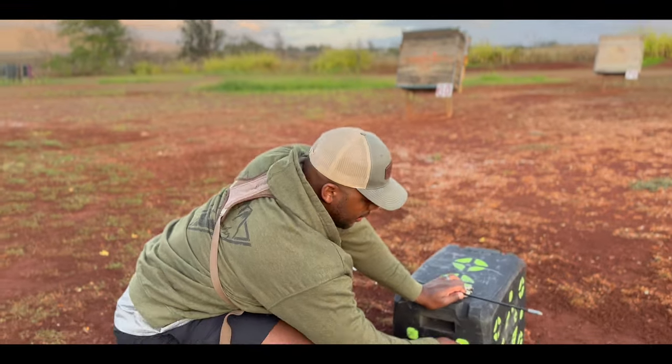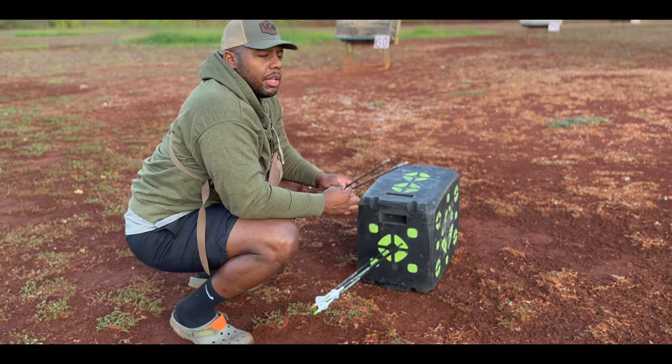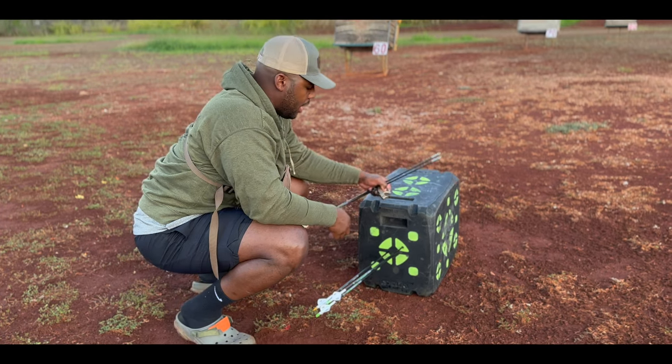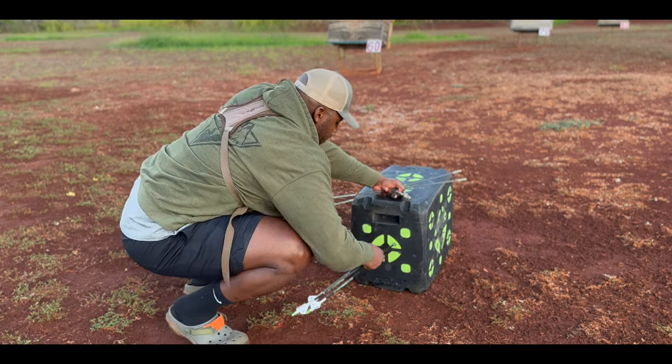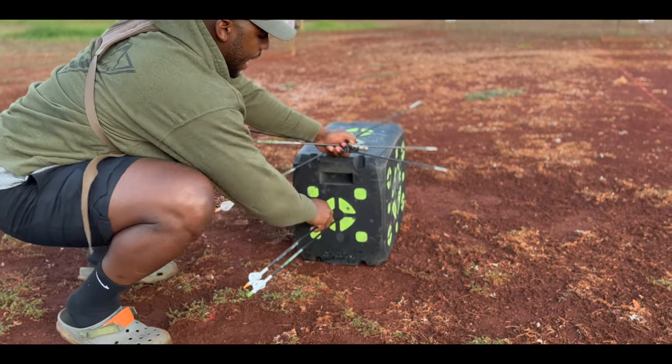Not here to try to prove my archery prowess. I'm literally just here trying to get ready for a hunt I got coming up next week on Lanai — those things are fast.